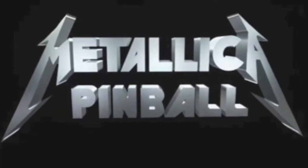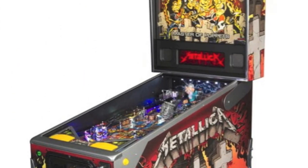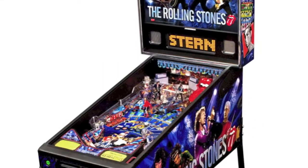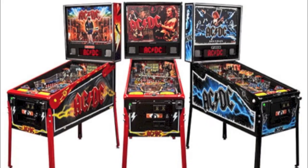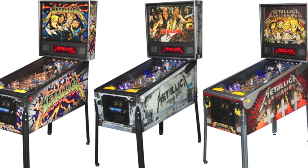Keeping with pinball, Stern has announced their next machine will be Metallica, featuring 12 classic Metallica hits — following hot on the heels of Rolling Stones and the very popular AC DC. Three versions will be released: Pro, Premium, and Limited Edition.